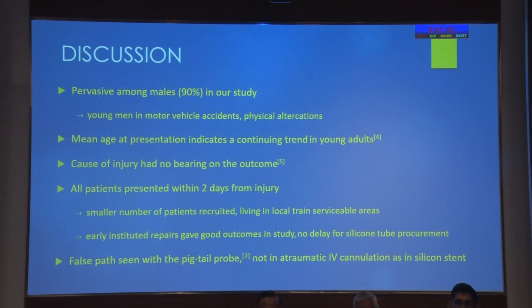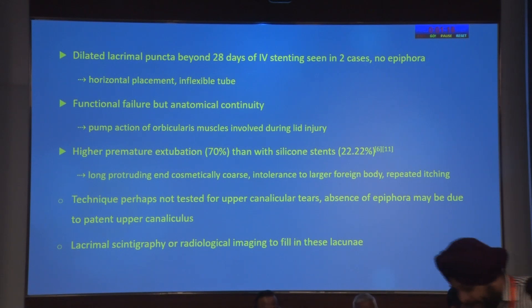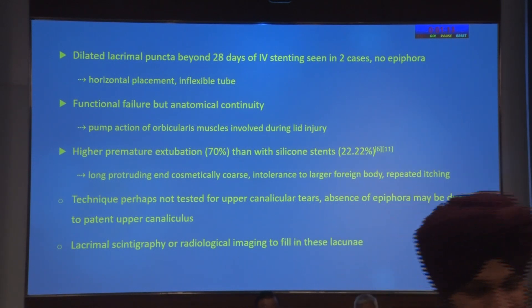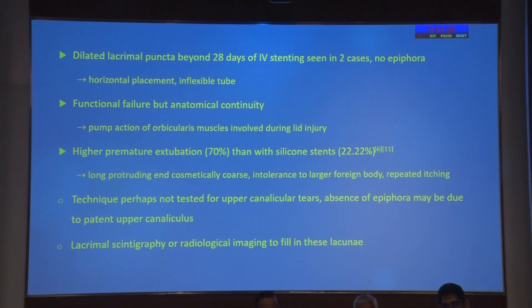This condition is pervasive among males and we hypothesize their frequent involvement in road traffic accidents and physical fights. The main age of presentation continues to show a younger adult population and the cause of injury had no outcome effect. Although patients from our study presented early, and since there was no delay in procurement of a silicon tube, they also gave good outcomes because the repair was instituted early. The dilated lacrimal puncta were hypothesized to be caused by prolonged placement of the horizontal, relatively inflexible tube. Functional failure in the 40% of patients with anatomical continuity was due to loss of pump function, and higher extrusion was seen.